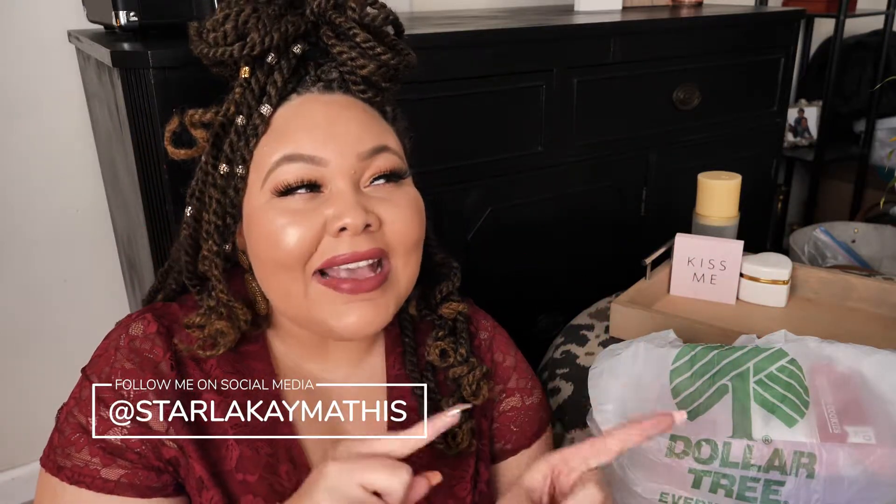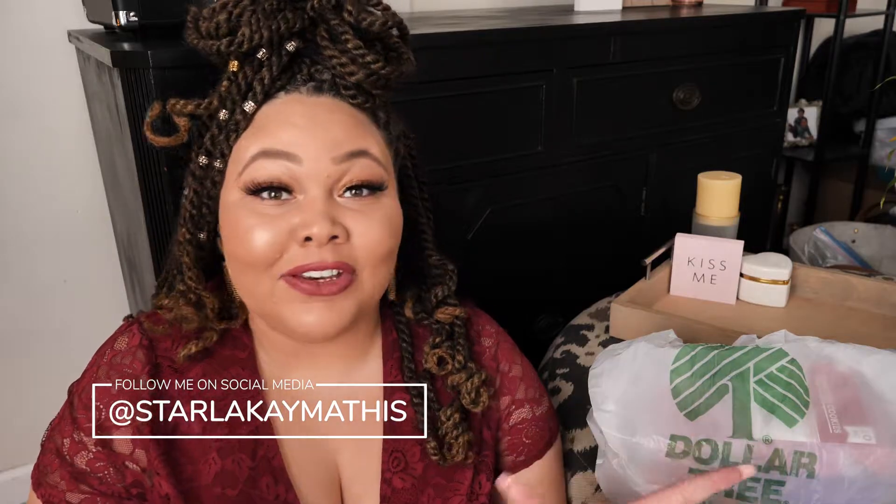Today's episode is going to be about Dollar Tree and the perfect either last-minute gift or just a gift in general that the whole family can do. We did this last year, so I guess it's kind of a mini Dollar Tree haul too. I have some things that I thought were super cute.